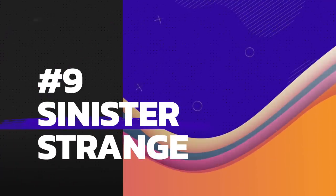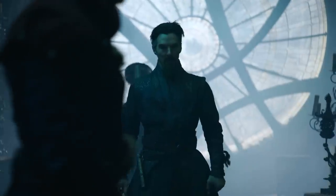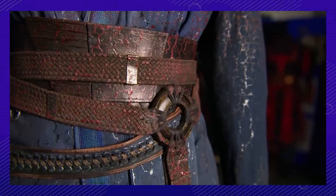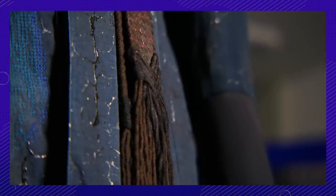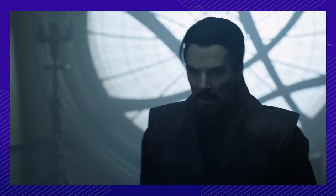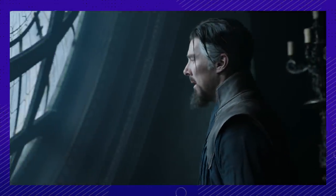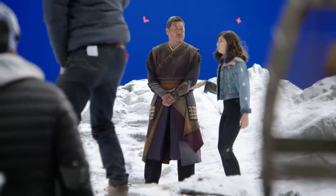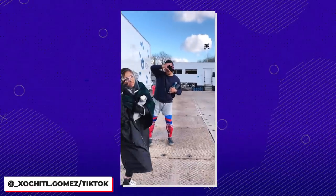Number 9. A little costume recycling never hurt anyone, except for Sinister Strange, who really just wore it down. Utilizing the same outfit from Endgame, designers added a lot of dark magic effects to this alternate Strange, and all that was needed at this point was Cumberbatch's talented acting. He really wanted to push toward the darker edge of this character, without making him just another cheesy villain. Number 10. Who knew that young people love TikTok? Especially when Xochitl Gomez gets Benedict Wong to join in on a few dances.